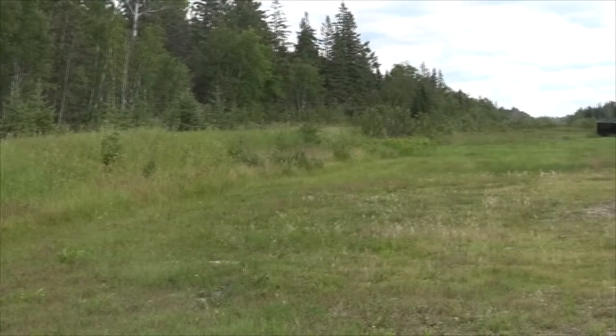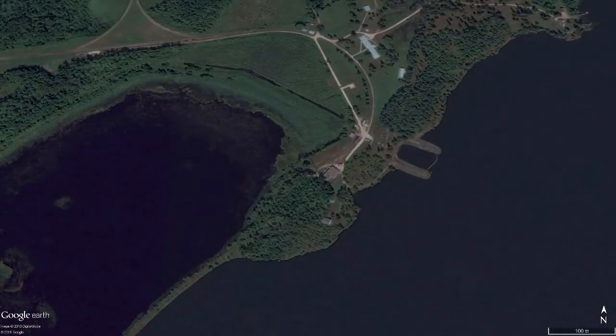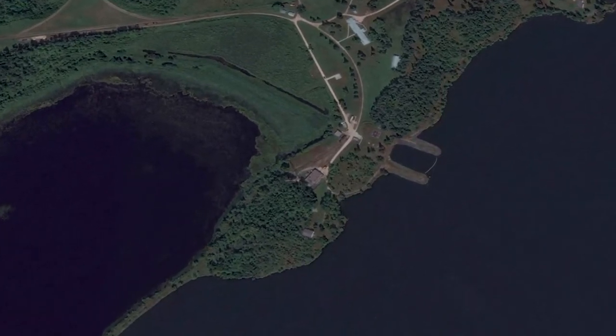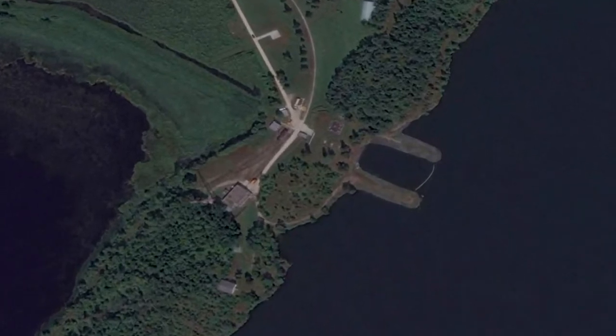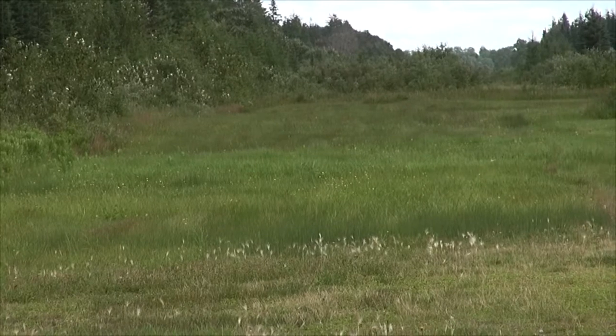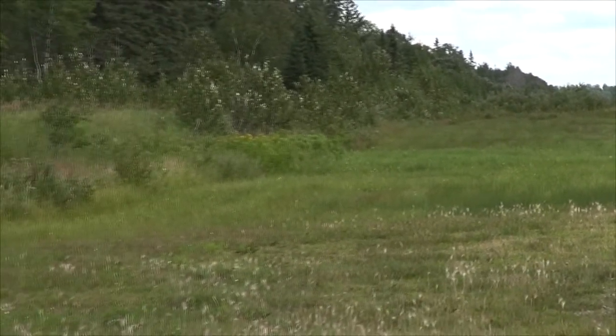The source of the water specifically is Indian Bay on Shoal Lake, and that is at an elevation of 92 meters above the level of the city of Winnipeg. So this water is flowing by gravity towards Winnipeg, which is roughly 92 meters below where I'm standing.